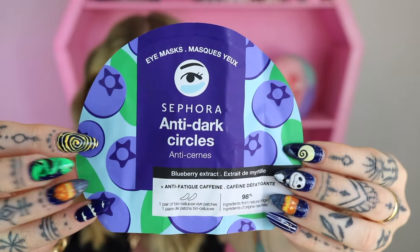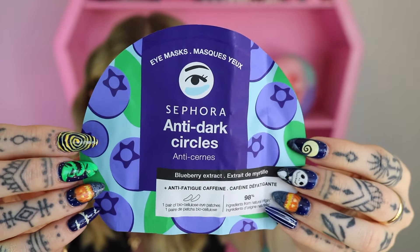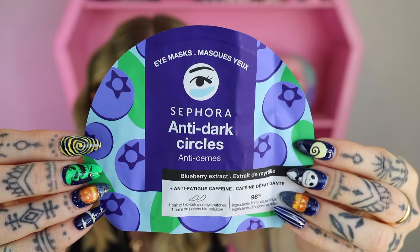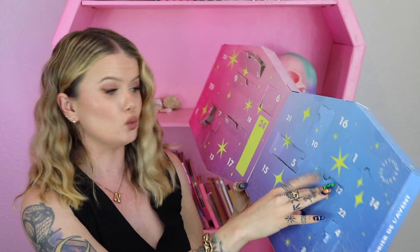Day number 12 looks like it's going to be another mask — but now we got an eye mask, the anti-dark circles one. It's got blueberry extract and anti-fatigue caffeine. So as far as masks go, we've now got an eye mask, a full face mask, and a pore strip — three different kinds of masks.